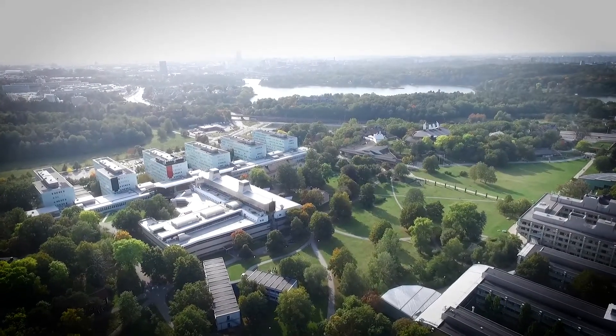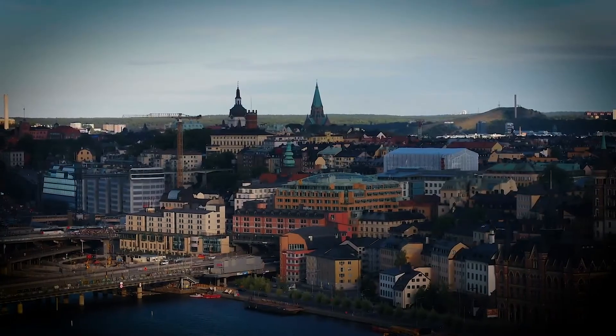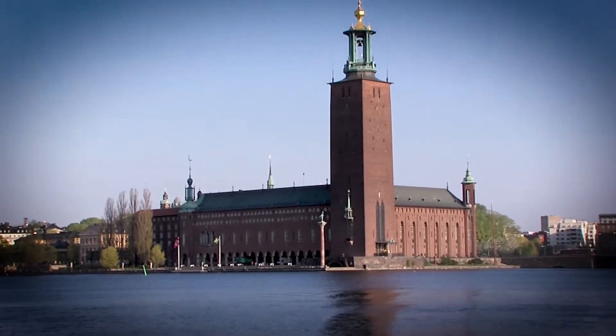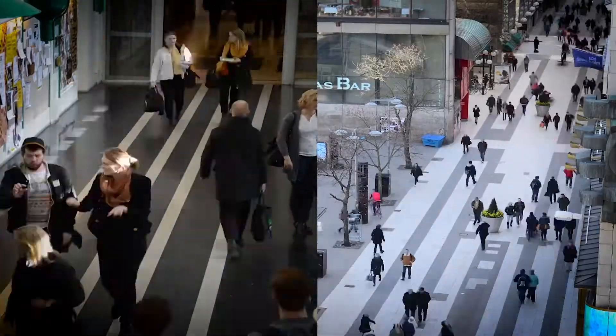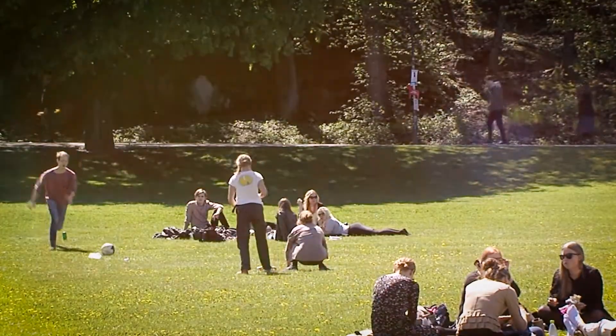Stockholm University is Sweden's largest university with approximately 27,000 students. We offer our students an open and stimulating environment in one of the most beautiful and dynamic capital cities in the world. Stockholm is also a centre for innovation and start-ups. You can experience campus life while living in a cosmopolitan city.